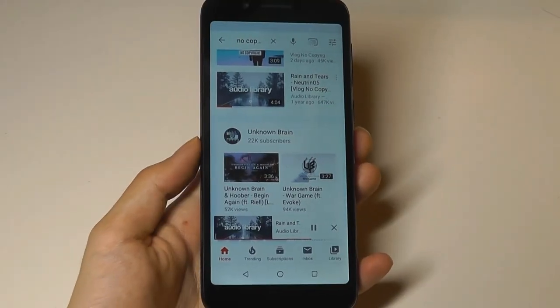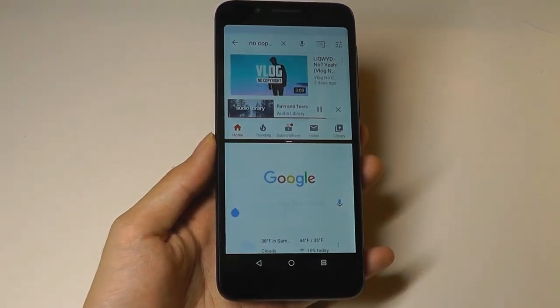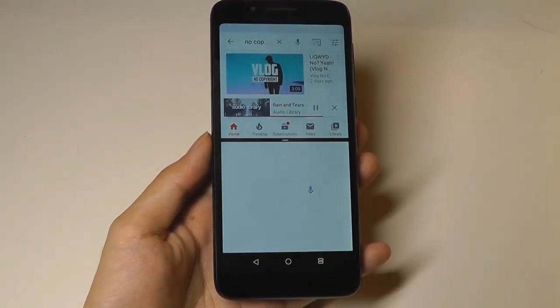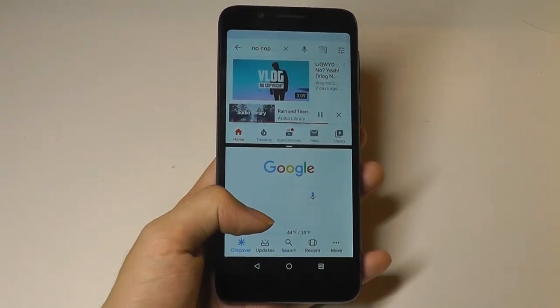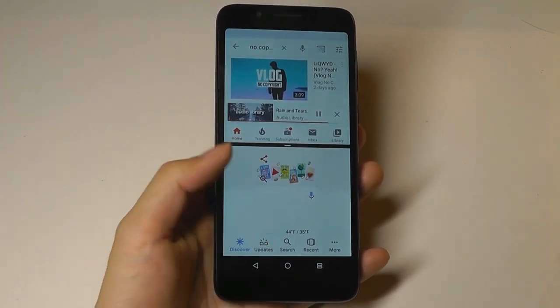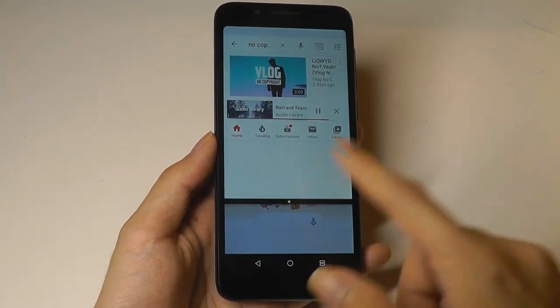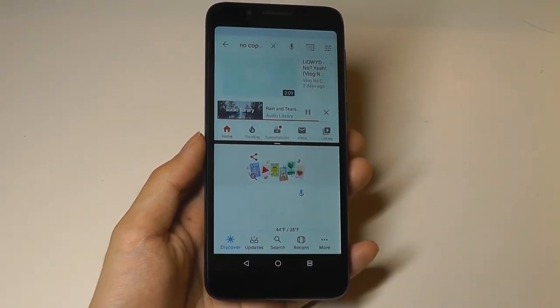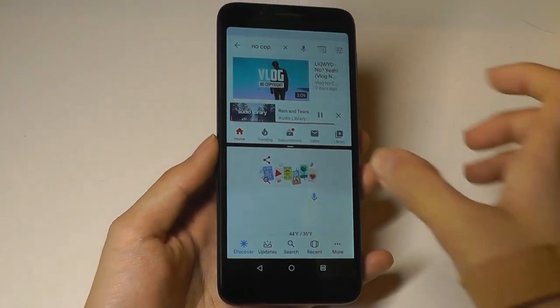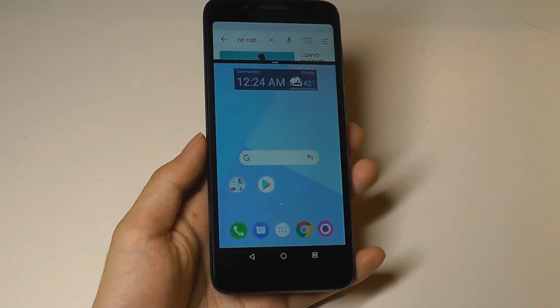We also have access to all the goodies with Android 8.1, including split-screen multitasking — for example, going into a Google search while another app is running. It is going to be slightly sluggish at first, just because the RAM is a little on the low side, and same thing goes with the processor. But you are able to multitask on this device thanks to Android 8.1, and with this taller aspect ratio it does indeed work if you want to access that feature.